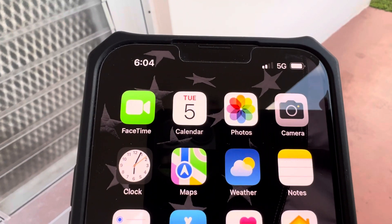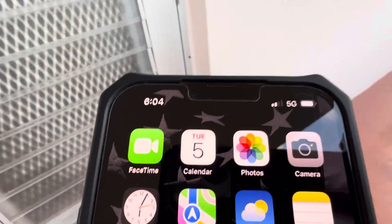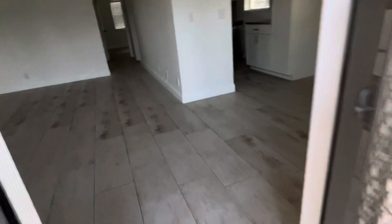This is Paul of Caleb Home Inspections. It is currently Tuesday, March 5th at 6:04 p.m. I am concluding my inspection of 73 Norwich D here in Century Village in West Palm Beach. I'm doing a quick video walk-through to document conditions as I leave them.